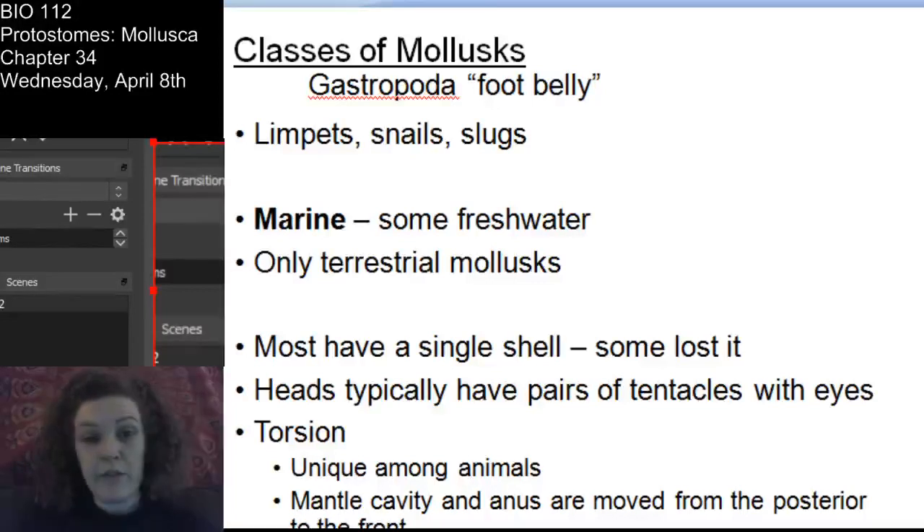Gastropods are the only terrestrial mollusks - snails and slugs. Some have snail shells, but some do not - nudibranchs don't have shells, and slugs don't have shells. Shells have been lost multiple times - they are protective but not vital for the animal.